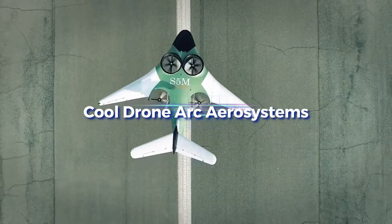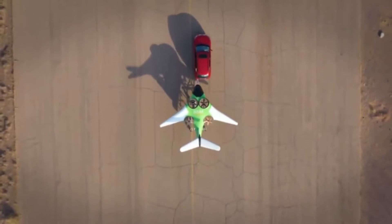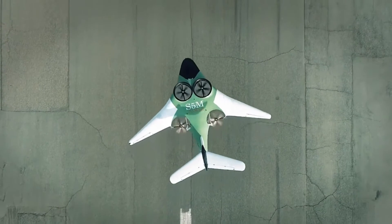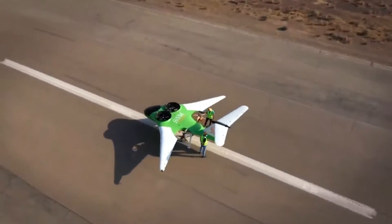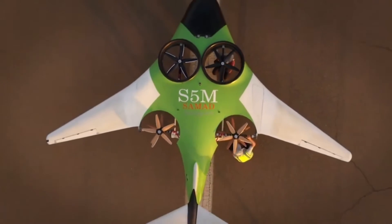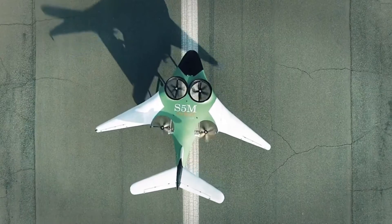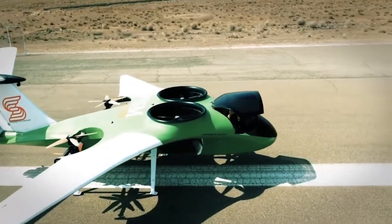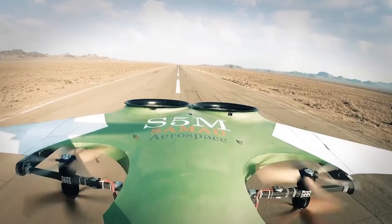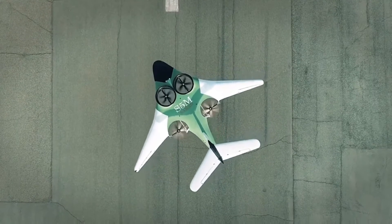The British firm Cool Drone Arc Aerosystems is working on several civil VTOL aircraft powered by hybrid electric propulsion systems. Depending on the circumstances, these planes and helicopters can switch modes of flight. The mission of Cool Drone Arc Aerosystems is to pave the way for more adaptable and environmentally friendly air transportation. Among its offerings is the ARC C600, a sizable electric vertical takeoff and landing drone with a cargo capacity of 100 kilograms and a maximum flight range of 400 kilometers.